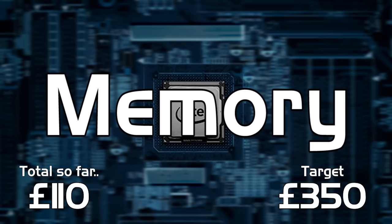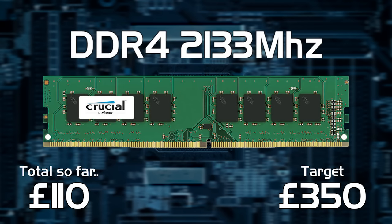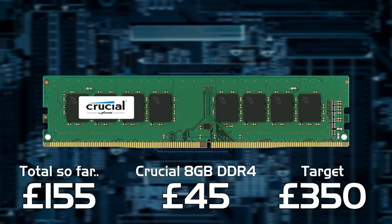The memory we've chosen is one stick of 8GB of Crucial DDR4 running at 2133MHz. Only buying one stick will allow us to upgrade to 16GB in the future easily.